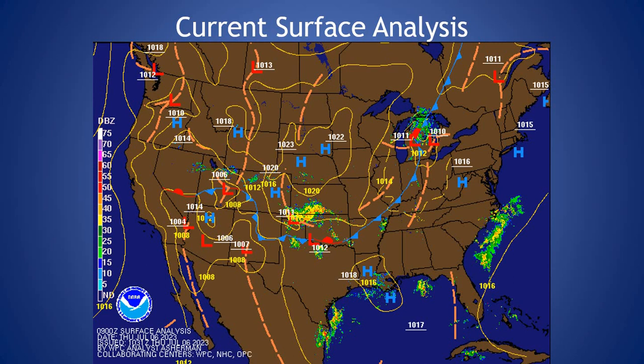Looking at the current surface analysis, overall we have high pressure in control. We have an upper level disturbance to the south that's causing this shower activity over the Carolina coast. Otherwise, there's a surface trough just to our west — that's going to be the main focus of any showers or storms that get popping up this afternoon and through the day today.